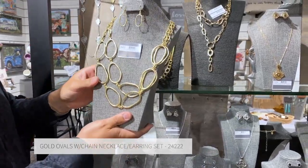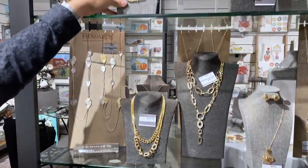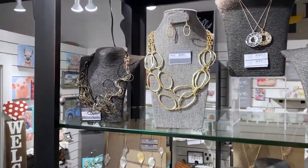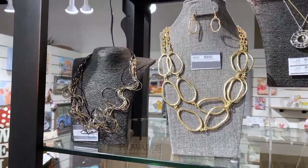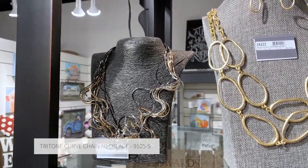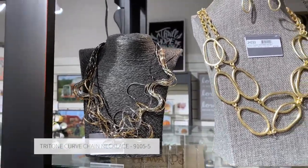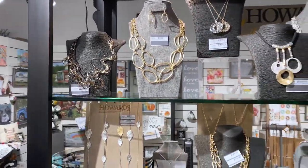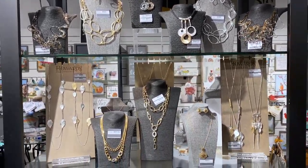We have this in two different colorations. All of the large link styles play really well with our absolute best seller in the history of the company, which has been called many things — from a tumbleweed to a squiggle neck. It really does continue to sell and fly off the shelf. Within this collection, silvers, golds, and mixed metals offer wonderful pairings that really complement just about any outfit.